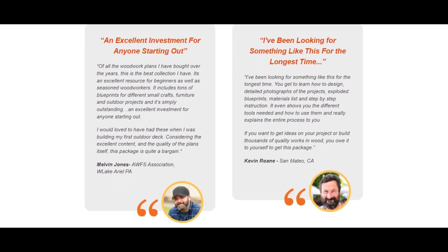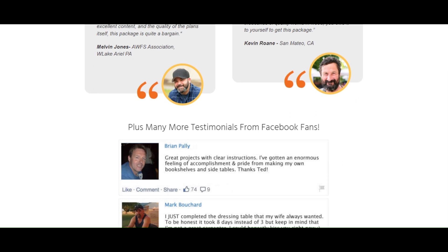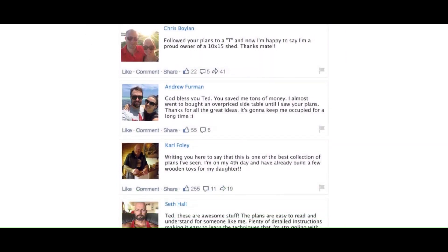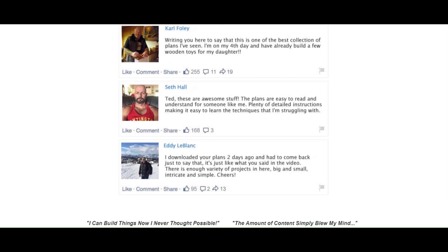If you order today, plus you get free lifetime updates — download free plans for life, without any recurring fees or any expiry date.